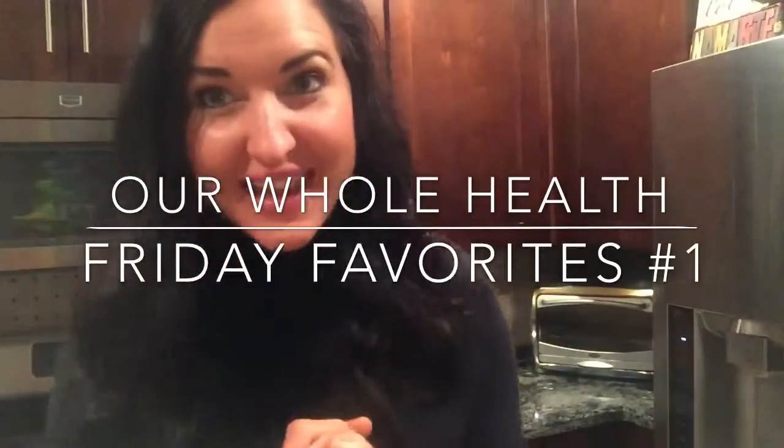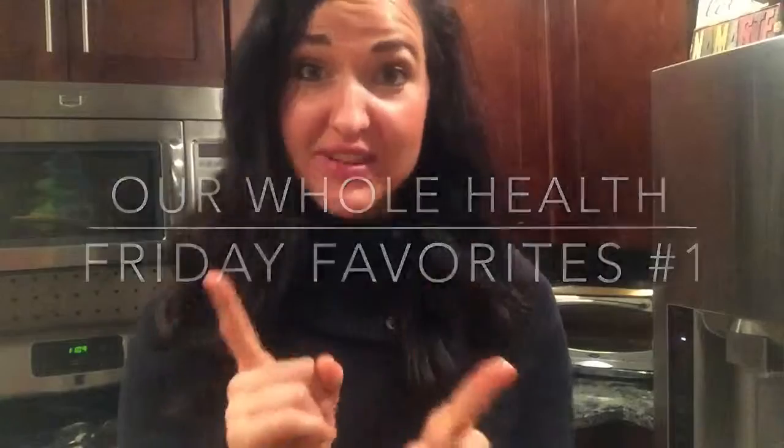Hey everybody. So it's Friday and Fridays are one of my favorite days of the week. I decided that I would start sharing some of my favorite things on Fridays. I know as a stay-at-home mom, every day kind of runs together and there is no really real weekend. But I think you should find ways to celebrate life and all that it is. My favorite thing I want to share with you today is something called nutritional yeast.